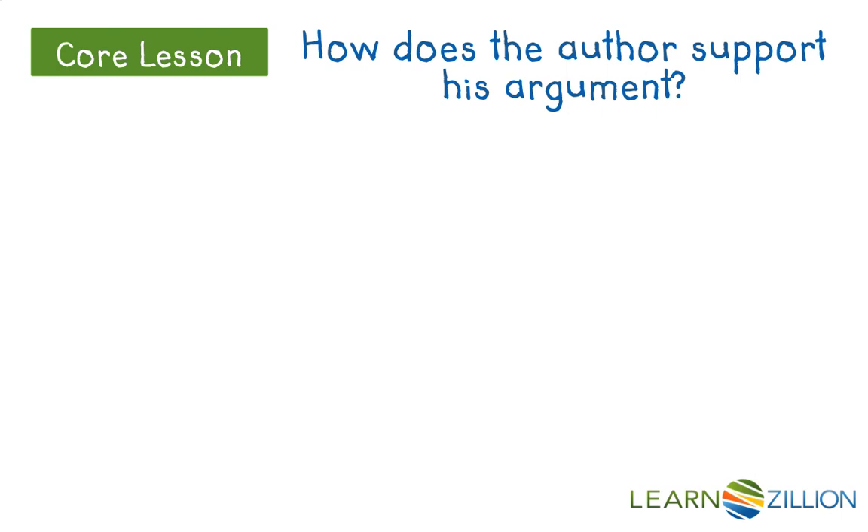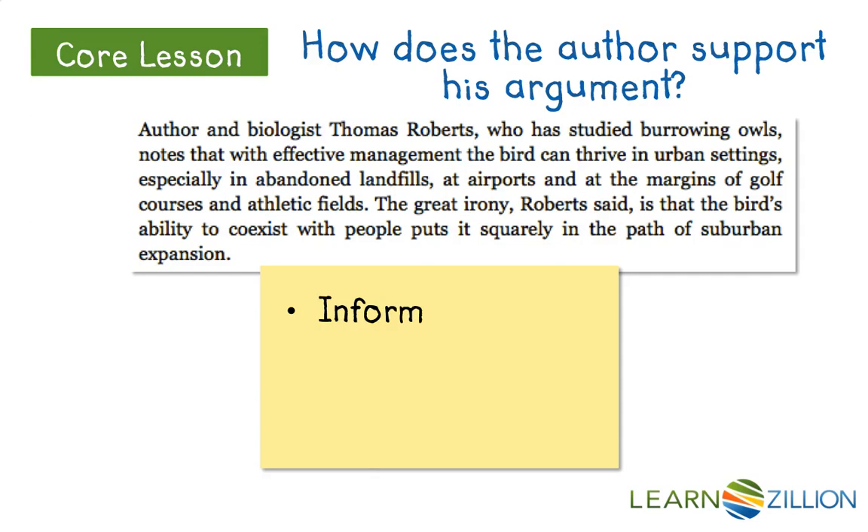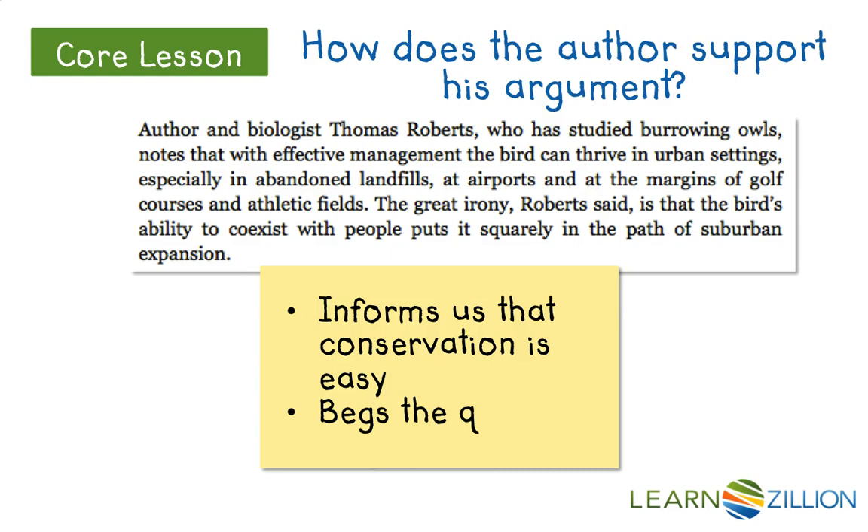If he's arguing that they are easy to save and we are obligated to do it, how is he supporting that with evidence? Author and biologist Thomas Roberts, who has studied the burrowing owls, knows that with effective management the bird can thrive in urban settings, especially in abandoned landfills, at airports, and at the margins of golf courses and athletic fields. 'The great irony,' Roberts said, 'is that the bird's ability to coexist with people puts it squarely in the path of suburban expansion.' Here, Moyer informs us that conservation is easy — we can exist side by side in urban settings — building his argument that they are easy to save. This also begs the question: why not? Why wouldn't we do it if it's easy? Which plays into persuasion.